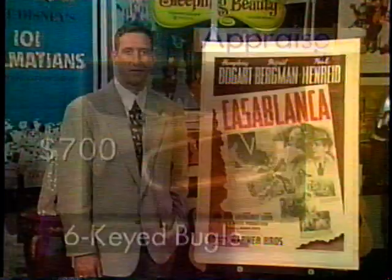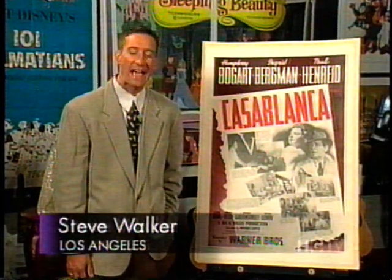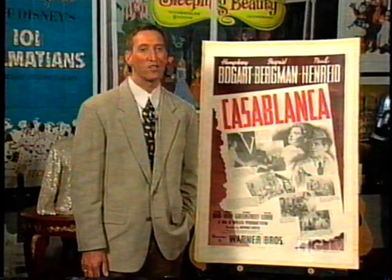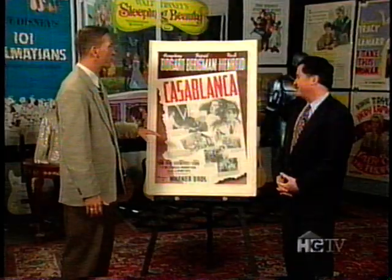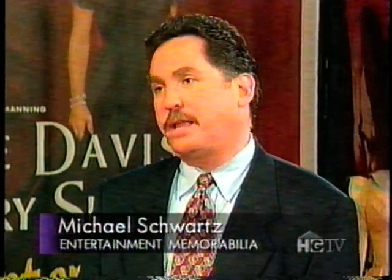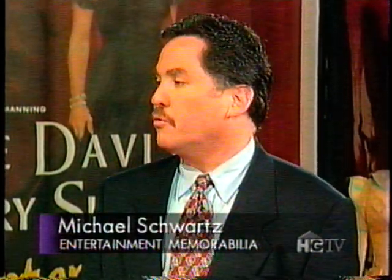Finally today, we have saved one of the best for last. Casablanca may be the best film of all time, and the movie poster also draws a big crowd whenever it goes up for auction. Entertainment specialist Michael Schwartz is here to tell us just how popular a poster like this is. Let's start with the dollar amount — pretty impressive.